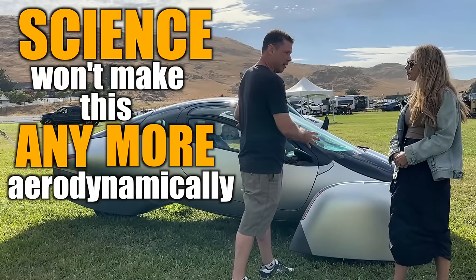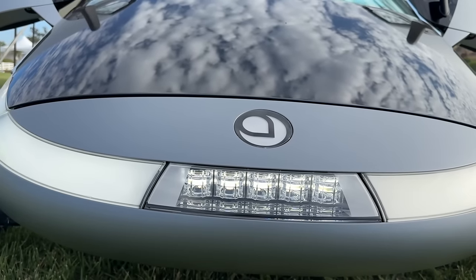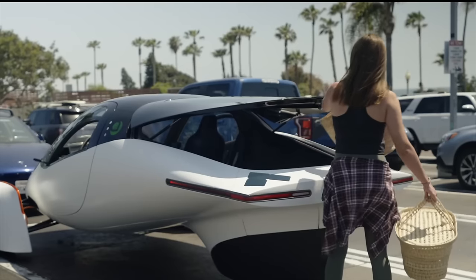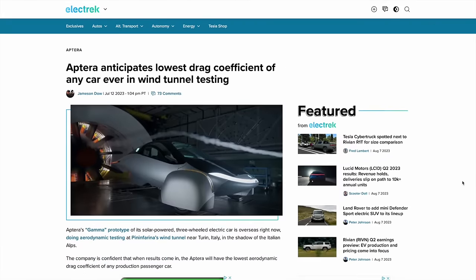Science won't make this any more aerodynamically efficient. We started with the math equation for efficiency. At a glance, Aptera's upcoming EV looks straight from the future — too brash, too weird, too out there. But this design is expected to produce the lowest drag of any car ever tested.